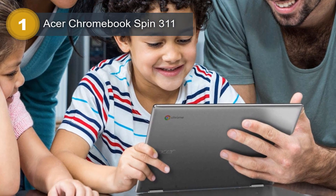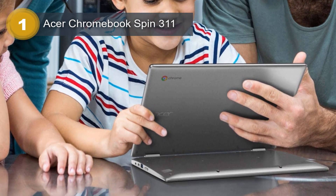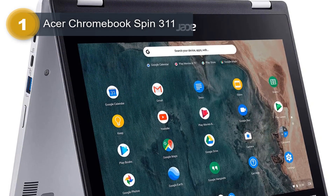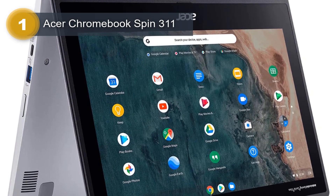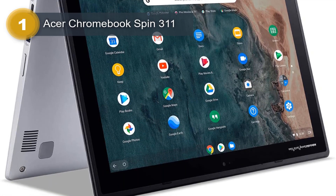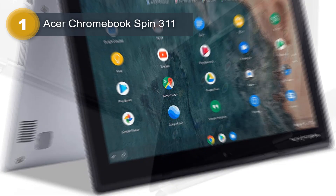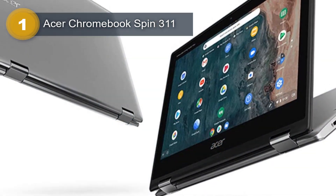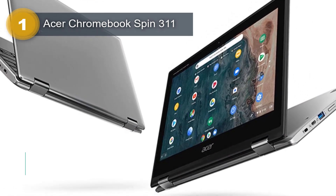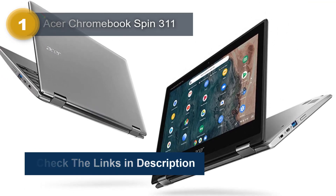The integrated graphics coprocessor by MediaTek allows for smooth video playback and light gaming. One of the main selling points of the Acer Chromebook SPIN 311 is its Chrome OS operating system, which offers a streamlined and user-friendly interface that is easy to use for anyone familiar with Google's suite of apps. The Chrome OS also provides excellent security features, making it a safe choice for users who are concerned about their online privacy.